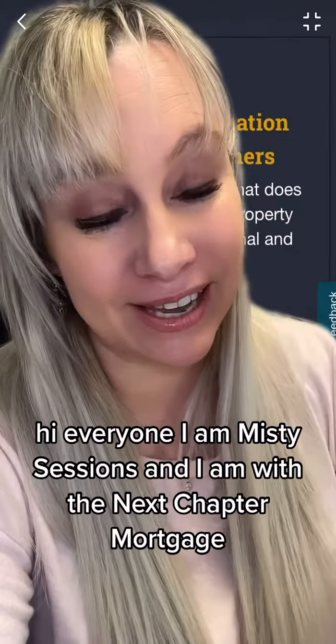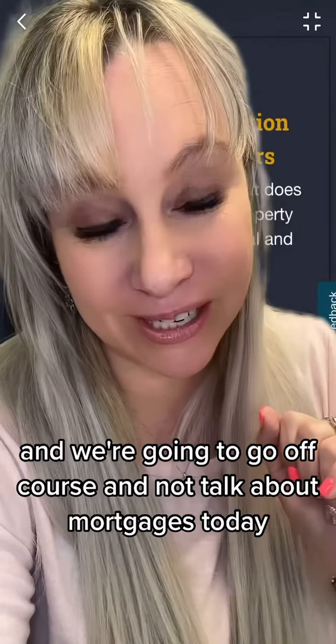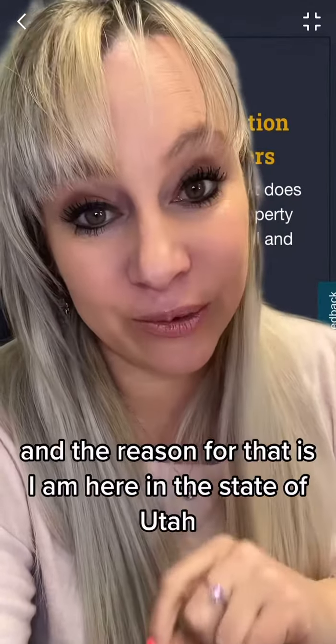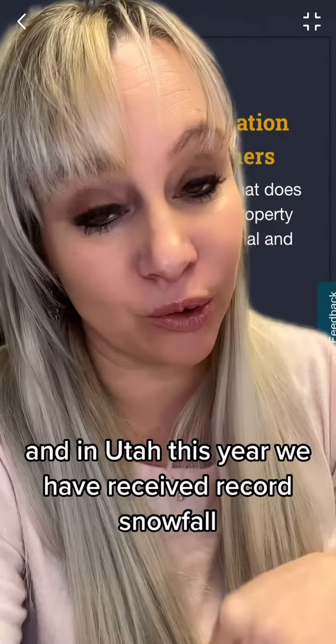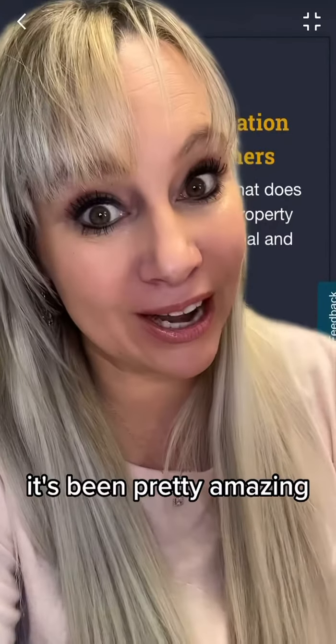Hi everyone, I am Misty Sessions and I am with The Next Chapter Mortgage. We're going to go off course and not talk about mortgages today, but we're actually going to talk about flooding. The reason for that is I am here in the state of Utah, and this year we have received record snowfall and it's been pretty amazing.